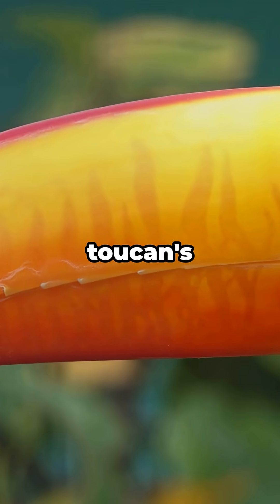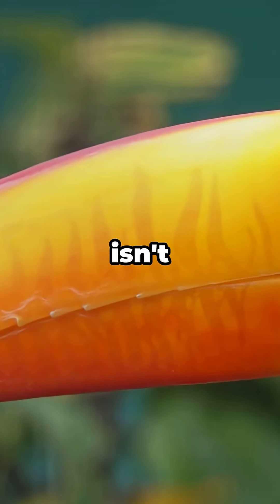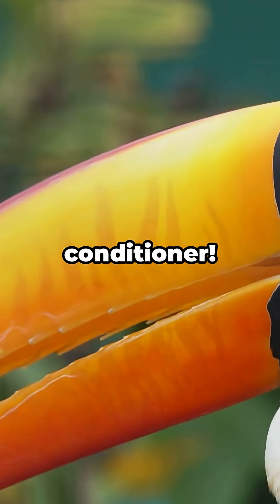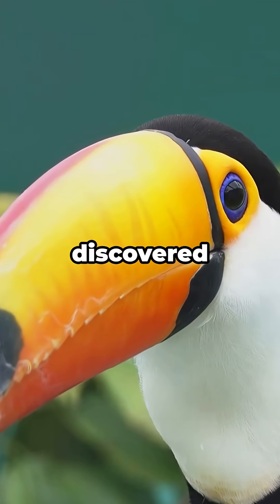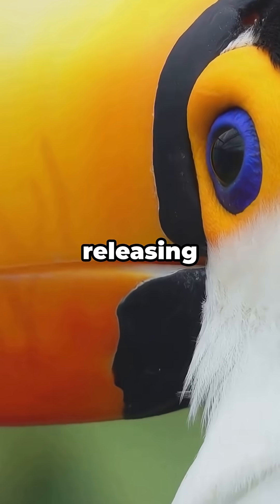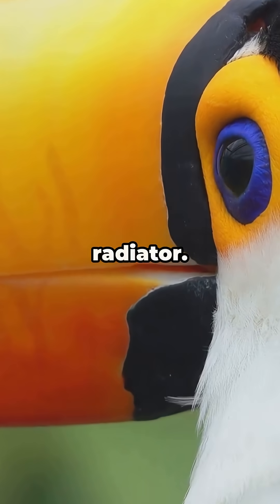Did you know? The toucan's giant colorful beak isn't just for looks — it's a natural air conditioner. Scientists discovered that toucans use their huge beaks to control body temperature, releasing excess heat like a built-in radiator.